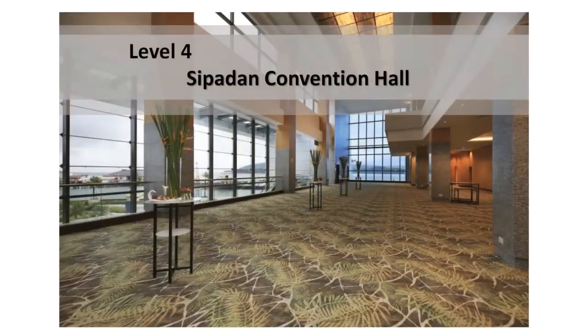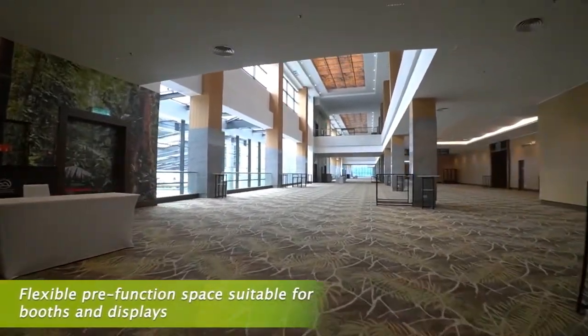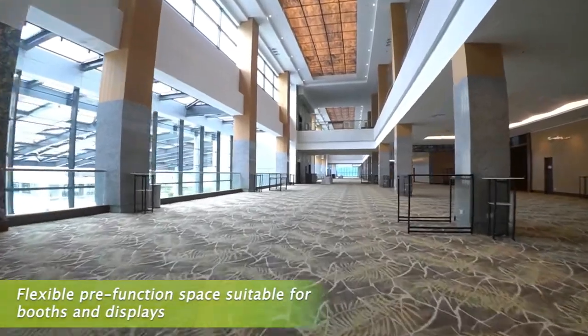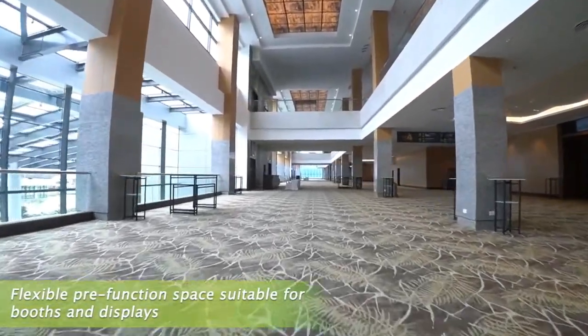The design of our convention foyer floor carpet is none other than the nipah palm, which can easily be seen along the Kinabatangan River. It has been around for more than 70 million years and is considered to be one of the oldest forest types in the world.